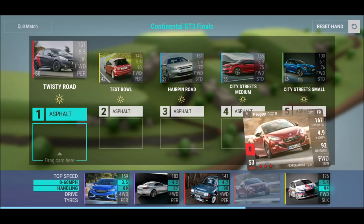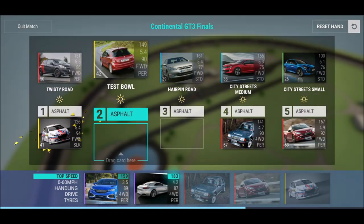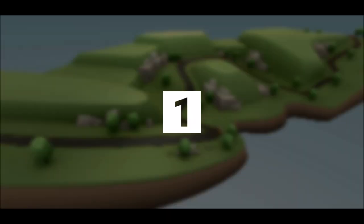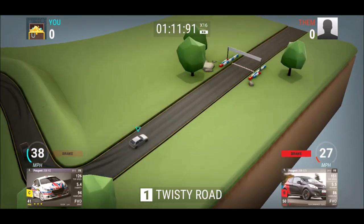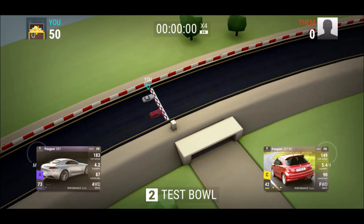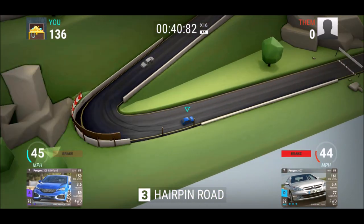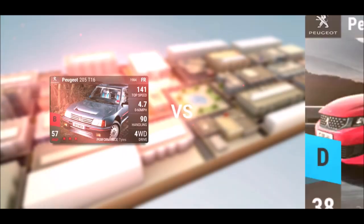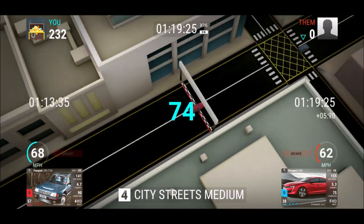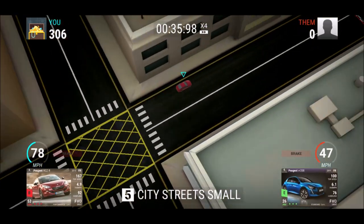I heard there's going to be no rain and no dirt, however city streets will be there — good for us, makes it a bit more interesting. We have our city streets cars, then twisty roads where we use this, and we have a test bowl and an open road. The Peugeot 208 GTi is losing against the 208 R2 — finishing with 167, that's not too bad. Then round three, the 308 R Hybrid — a great car actually.